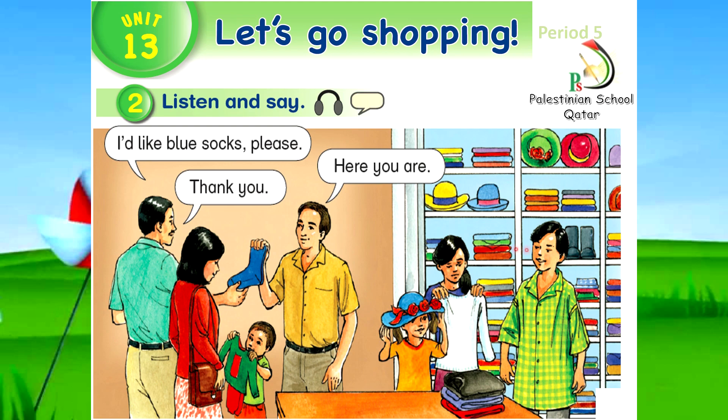Now, listen and find. Unit 13, period 5, activity 2. Listen and say. What color are the boots? Black. What color are the pajamas? Red and green. What color are the socks? Blue. What color is the hat? Blue and red.